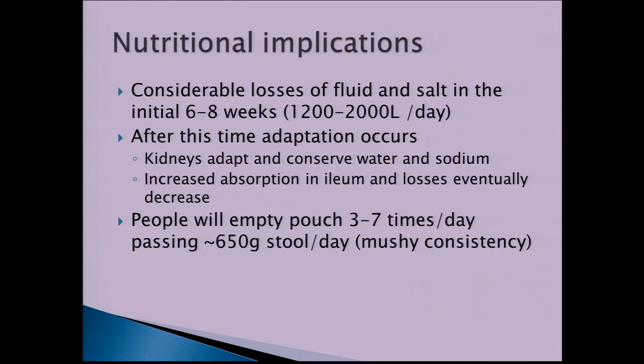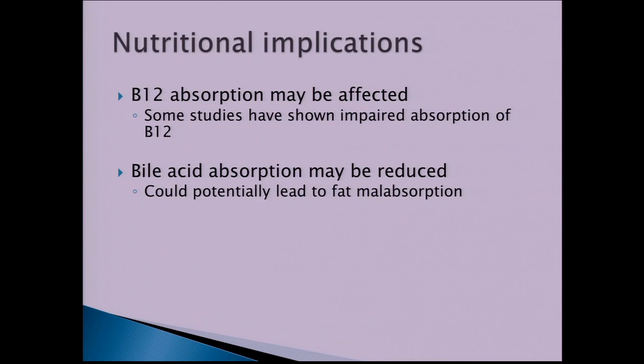On average, people will empty their pouch three to seven times per day, passing approximately 650 grams of stool, which tends to be a more liquid, soft consistency. So don't expect a very formed stool from a pouch. Because the last bit of the small bowel is used to create the pouch, some people may have impaired absorption of B12, so it's good to be screened for B12 and take supplementation if needed.